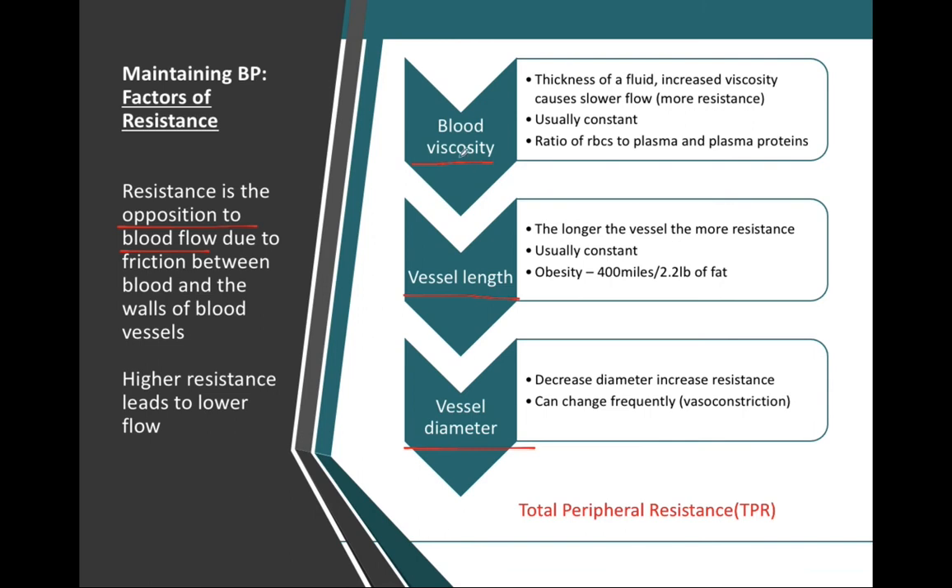Viscosity of a fluid refers to how thick that fluid is. Water has a very low viscosity because it flows very easily, but maple syrup is a much more viscous fluid with higher viscosity. Blood is also a very viscous fluid due to the formed elements and large plasma proteins floating in solution. The greater our viscosity, the slower the flow of blood, which increases our resistance.